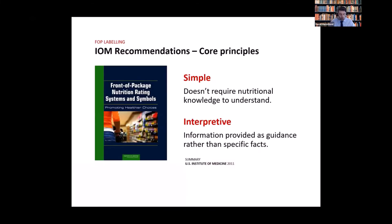It's especially true for FOPs, which are relatively small and must communicate simple and interpretive messages in a very brief amount of time.